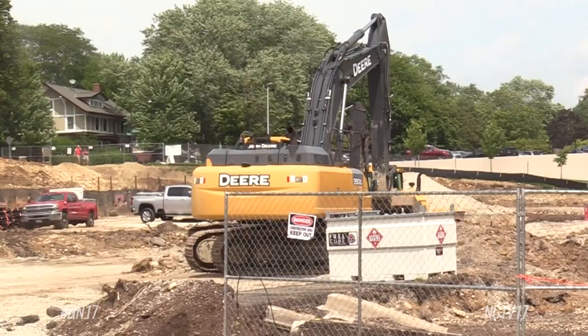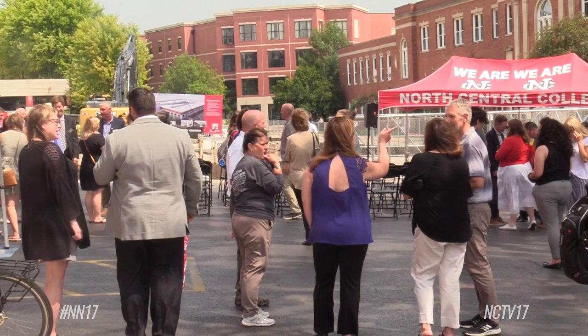Rising senior Paige Koziel said she is excited to have a safe and convenient option to park her car on campus. Walking around on campus, you see the circling of cars, you see the confused look, so I definitely think it's going to help a lot, not only with commuters, but also people who come and enjoy the Naperville area. The new pavilion is expected to be finished and open for use in January 2024.